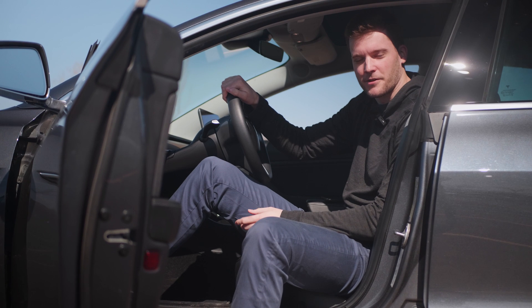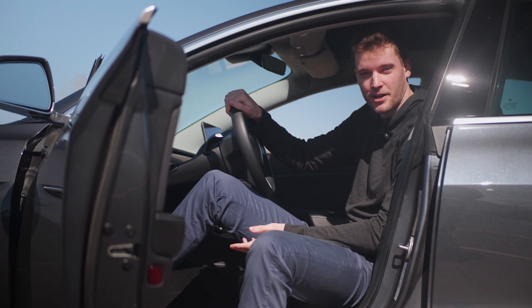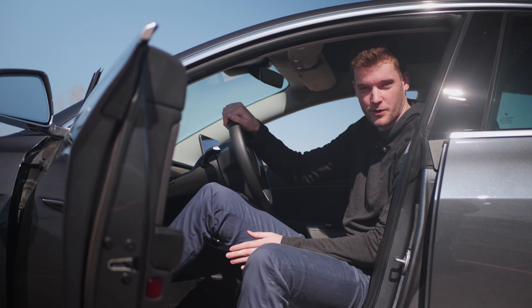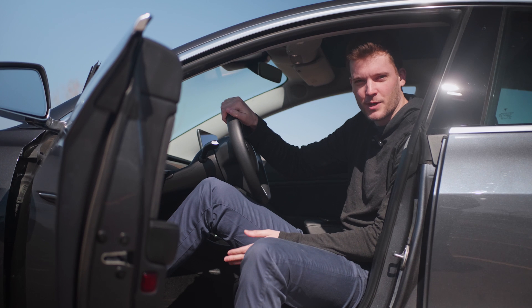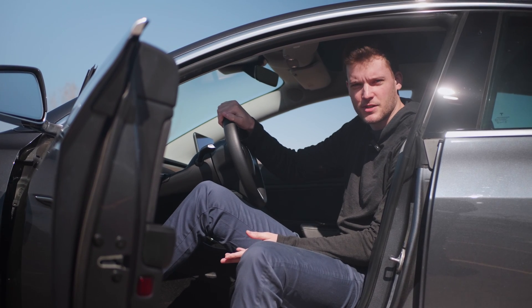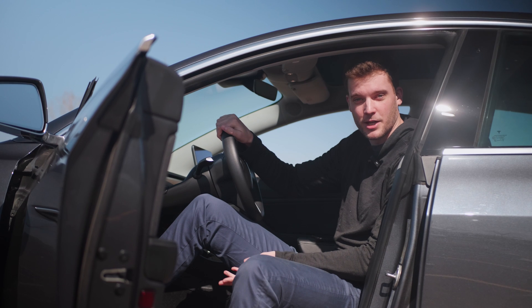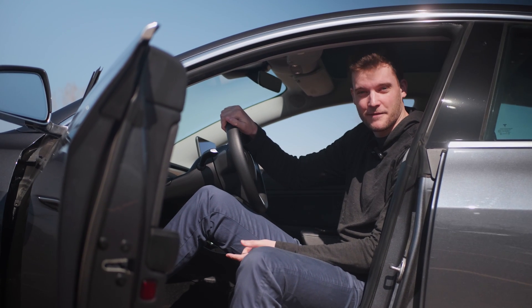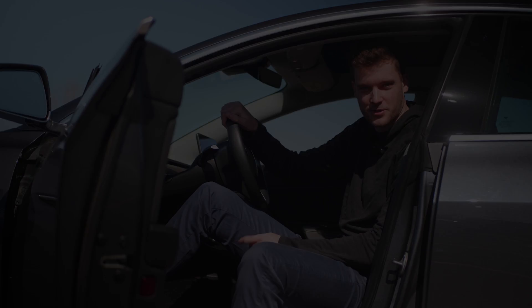We just finished our driving loop for the first time using autopilot and navigate on autopilot for the majority of the drive. We only had a few hiccups — some late lane changes, some late merging, and some issues with city driving in neighborhoods with no paint on the road. Other than that everything worked the way it should. We're really excited to get full self-driving beta and see what changes are there, so stay tuned.